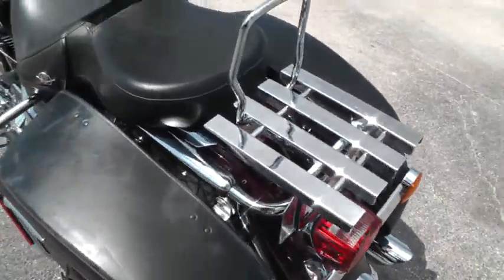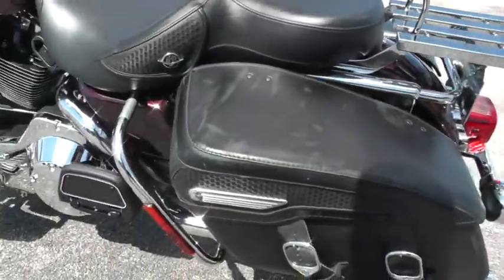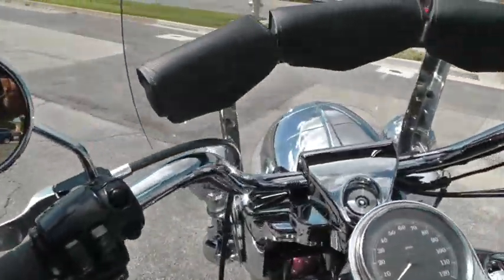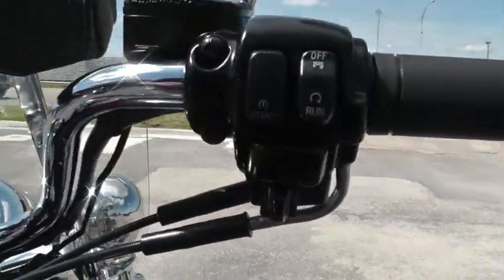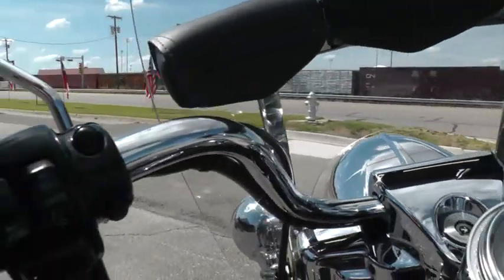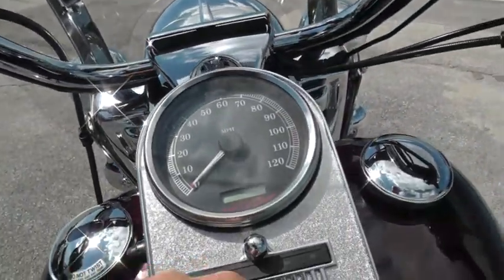It comes with a passenger backrest and luggage rack. This is one of the better touring bikes — the Road King Classic — because it's also got electronic cruise control up on the handlebars. Very easy to go the distance on this bike.